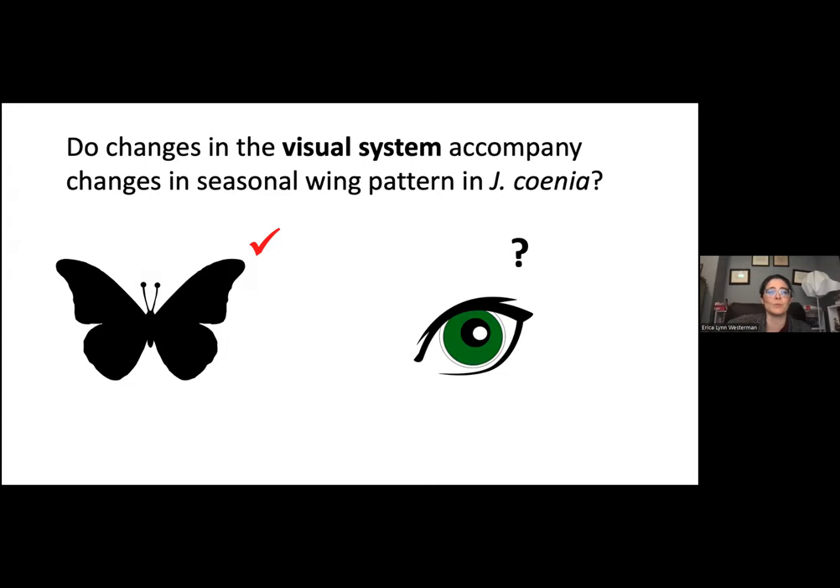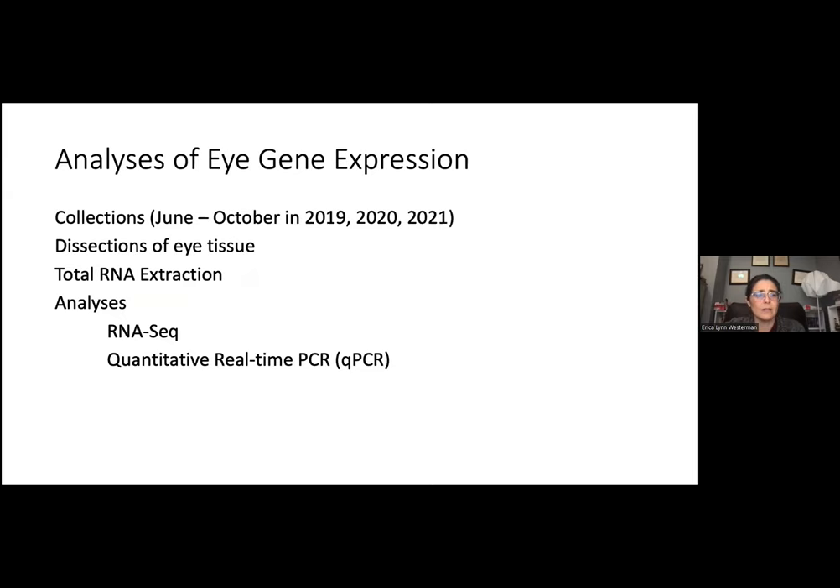Now that we know when the change in seasonal wing pattern happens, we wanted to see if changes in the visual system accompany it in Junonia coenia. We collected animals every two weeks from June through October in 2019, 2020, and 2021. We collected the eyes and heads in the field, put them in RNA later, brought them back to the lab, dissected out eye tissue, and did total RNA extraction. We ran two analyses: an RNA-seq analysis of summer versus fall butterflies, and a more temporally detailed analysis using qPCR.